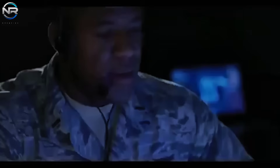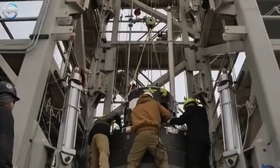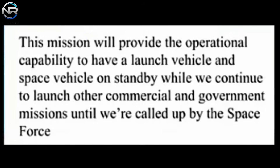This contract represents a noteworthy accomplishment for Firefly. Victus Sol is an integral component of the Tactically Responsive Space program, which aims to showcase the Space Force's capacity to swiftly launch satellites in response to national security crises. This signifies Firefly's third agreement with the United States Space Force, further solidifying its position in governmental and military space operations. Firefly successfully secured the Victus Sol contract via a competitive bidding process.